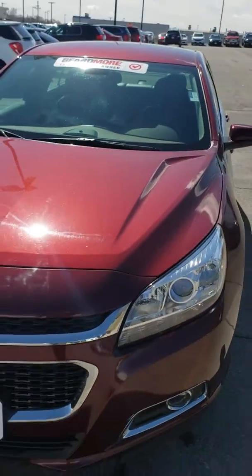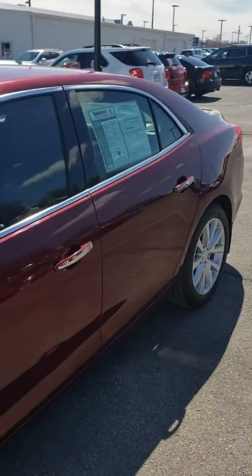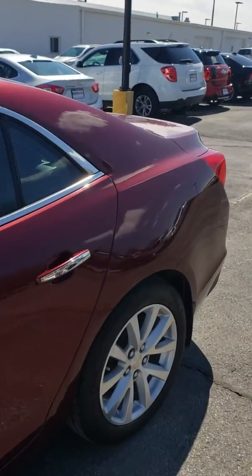If you are interested in taking a look at this vehicle, my name is Ethan Lugo and I'm here at Beardmore Subaru. Call me at 402-734-2525. Thanks.